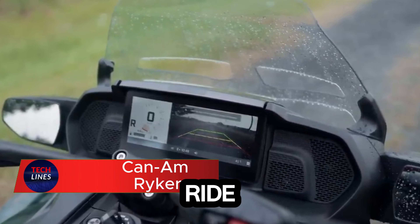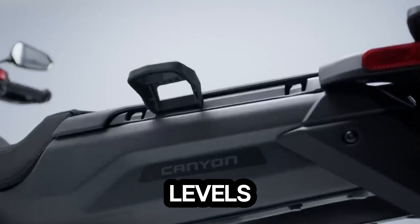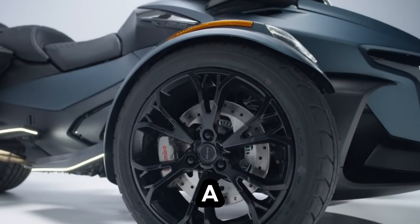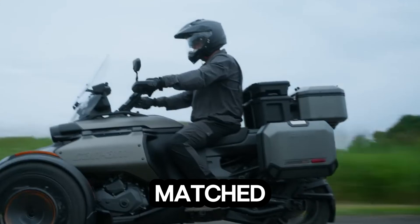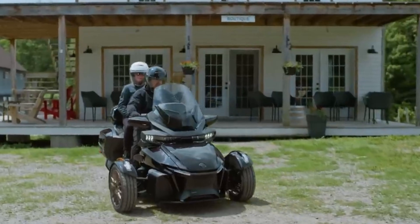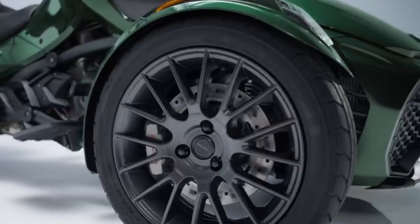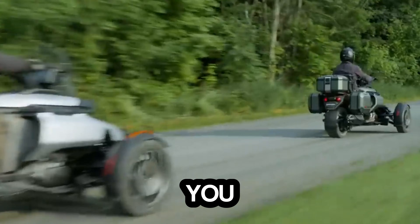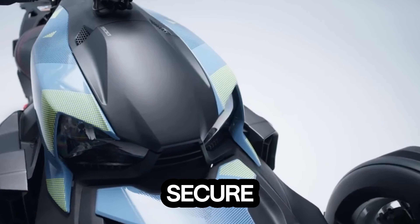This three-wheeled machine redefines what a beginner-friendly and pro-ready motorcycle can feel like. Designed for riders of all skill levels, it delivers stability, comfort, and surprising power in one sleek package. You get two engine options: a 600cc Rotax with 50 horsepower or a punchier 900cc Rotax pushing 82 horsepower. Both are matched with a smooth CVT transmission and a built-in reverse mode, making every ride effortless even in tight spaces. Its suspension setup, with front double wishbones and rear multi-link shocks, keeps the road calm and the ride controlled. A 5.28-gallon fuel tank and 1.85 gallons of storage give you room for longer trips, while adjustable ergonomics and modern safety features make every ride feel personal, stable, and secure.